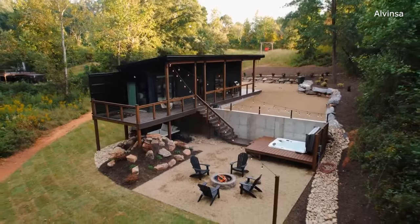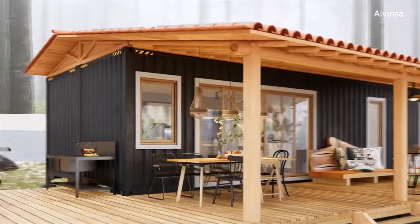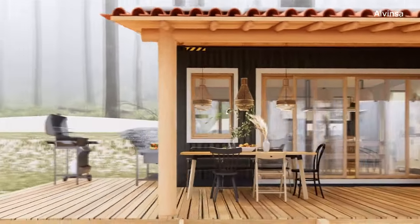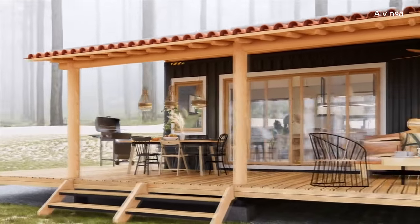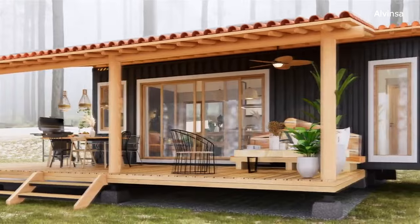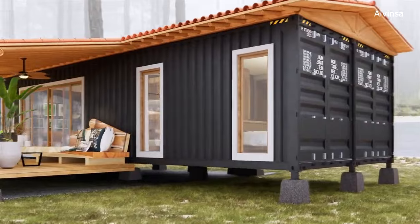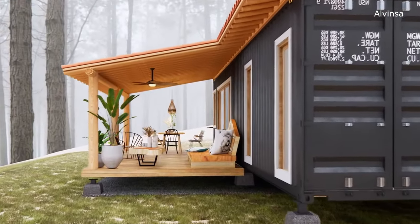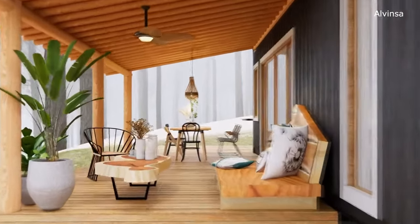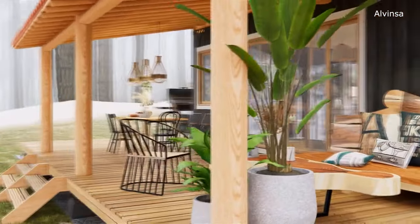Welcome back to Alvinsa. Today we dive into the world of affordable and innovative housing solutions with our newest project, a 2x6 container home design. Imagine having your dream home for just $2,500. In this video, we'll walk you through the step-by-step process of how we transformed a standard shipping container into a stylish and functional living space. From initial planning to the final touches, you'll witness the magic of creativity and ingenuity at work.